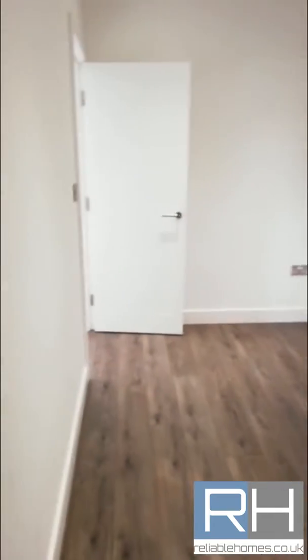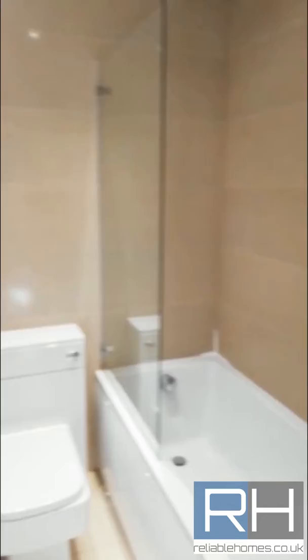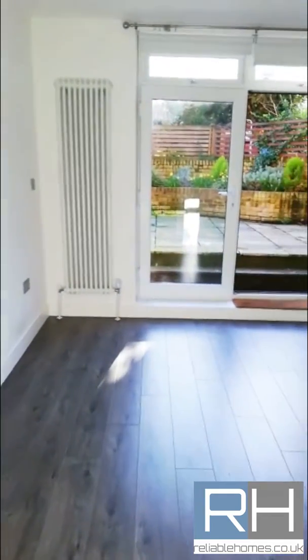Following on, we've got the second bedroom which is the smaller of the two. There's storage space in there and enough space to fit a small double. There's a storage cupboard here, the bathroom with all modern fixtures and fittings, and then you've got the master bedroom that leads out to the private garden.